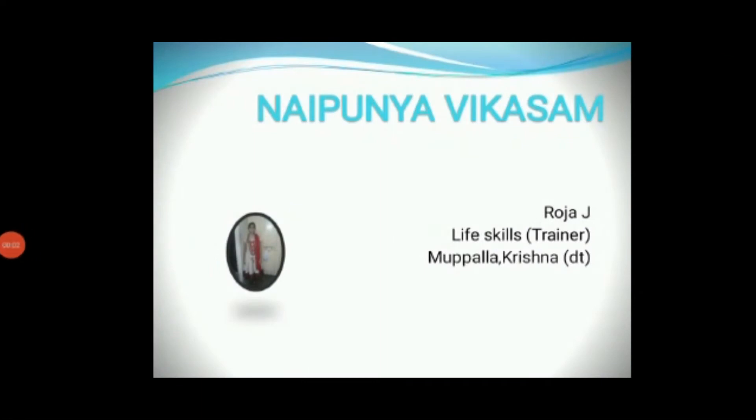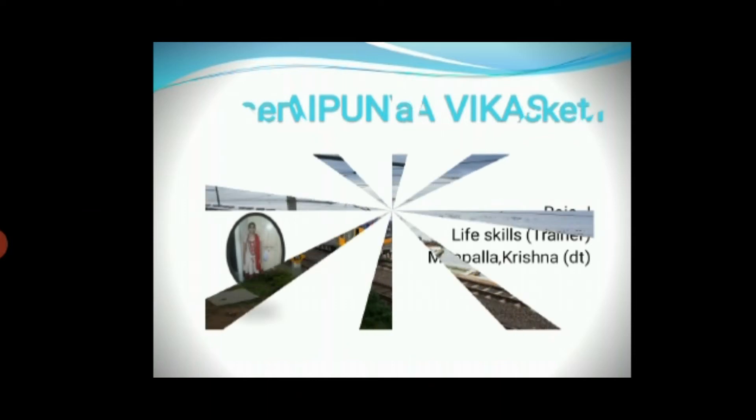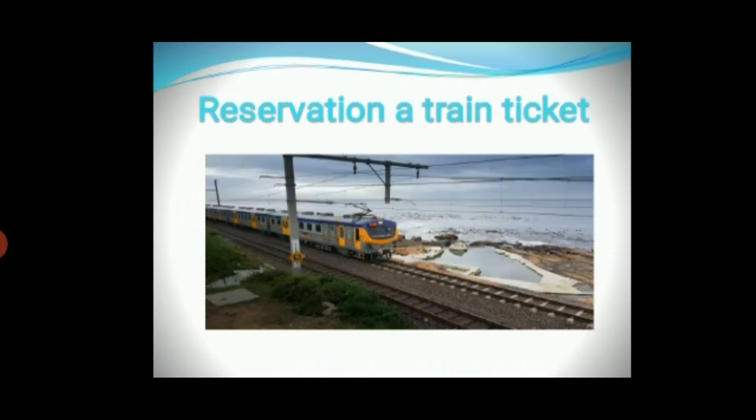Hello everybody. Welcome to Naipunyavikasam. My name is Roja J, working as an English and life skills trainer in AP Balayoga Gurukulam at Mopala Krishna district. Today you are going to learn about reserving an air train ticket.